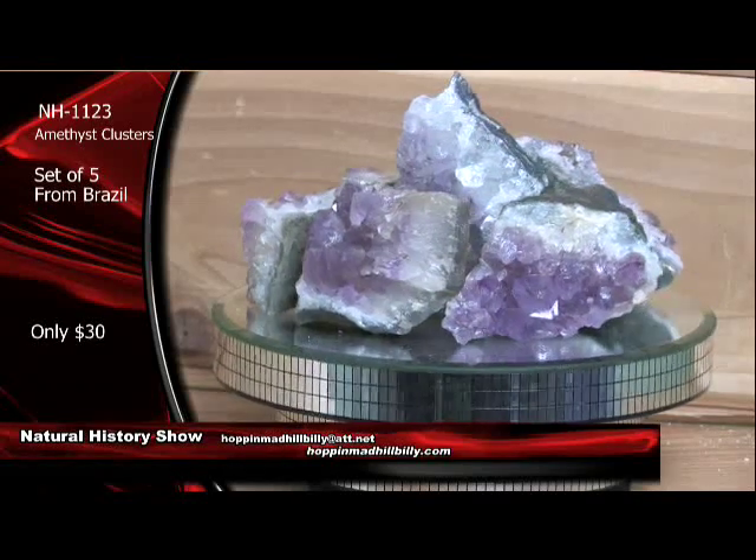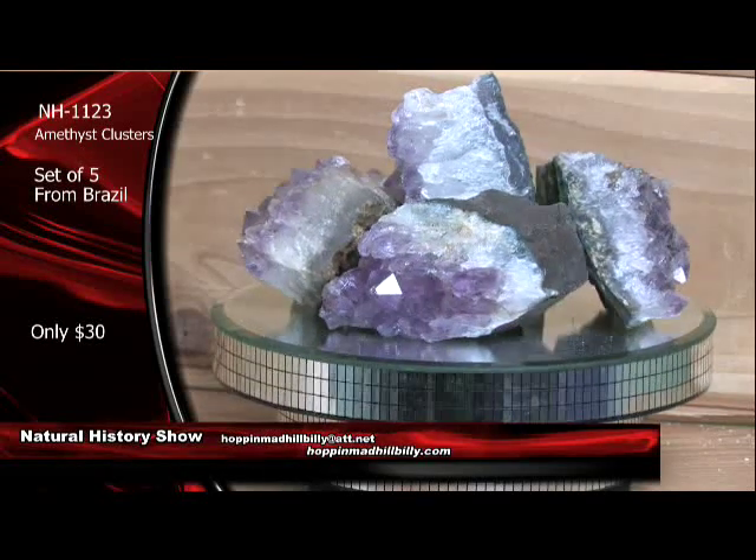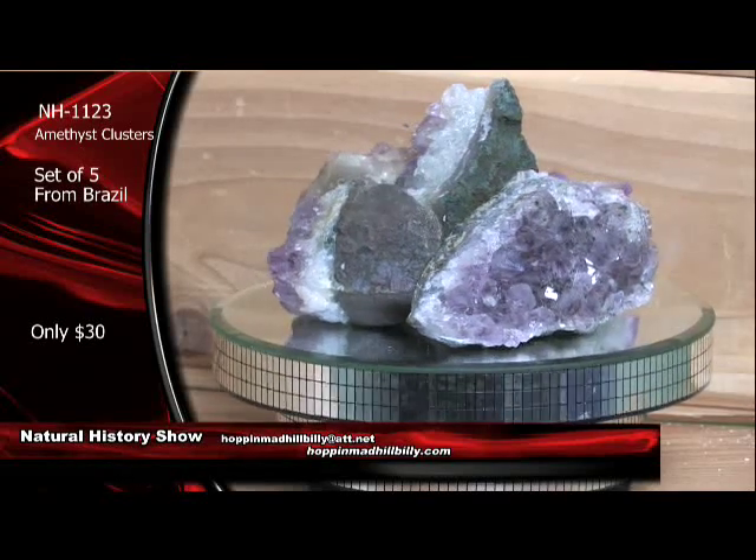NH1123 on these right here — Amethyst Crystal Clusters, set of five, from Brazil, South America. Yes, sir.